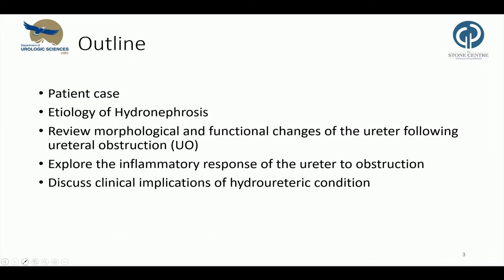This is today's outline. Dr. Chu provided me with a clinical case. I will briefly talk about the etiology of hydronephrosis, review morphological and functional changes of the obstructed ureter following obstruction, explore the inflammatory response of the ureter to obstruction, and finally discuss clinical implications of hydroureteric conditions.